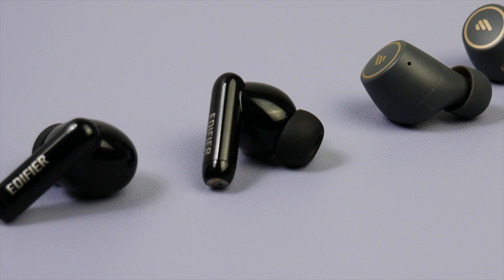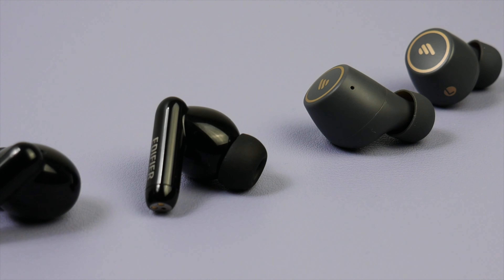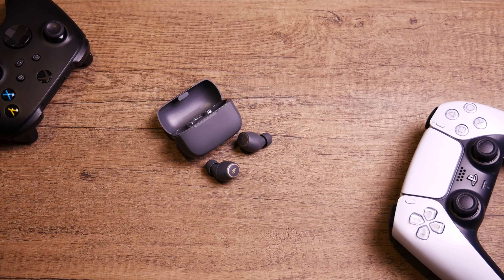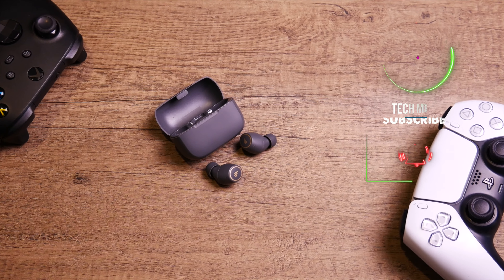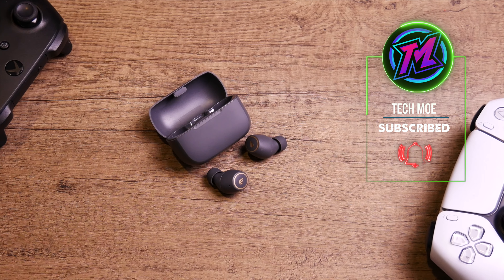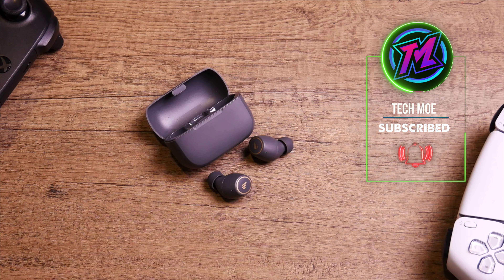Alright TM Nation, I've been hearing good things about Edifier earbuds for a while now, but up until I picked up these two pairs, the only experience I had with the company was with a pair of their bookshelf speakers a couple of years ago — and those things were solid for the price.